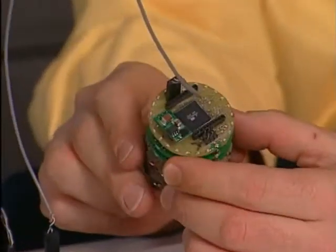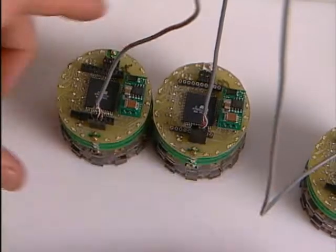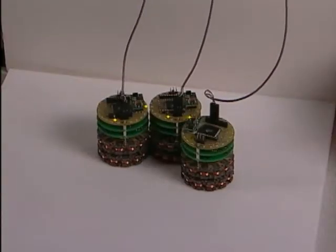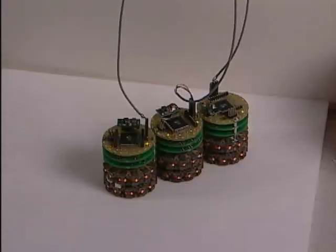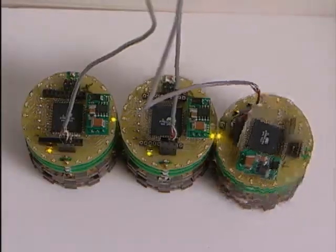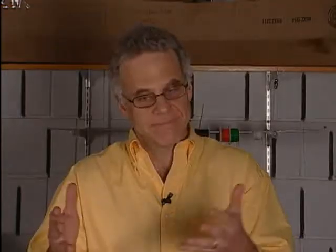We started out building larger units that would verify some of the principles that we would need in order to get to our long-range goal. The initial idea was to essentially take cylinders and put electromagnets around the cylinders, and then by the two units talking to each other they would activate the right magnets and move around — rolling around each other. These are robots that move with no moving parts. That's very cool.